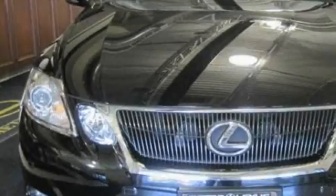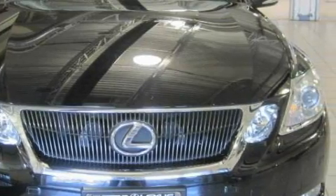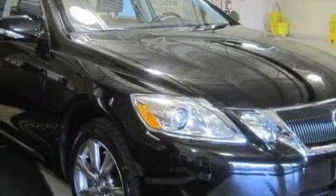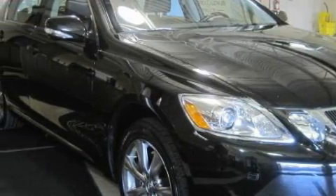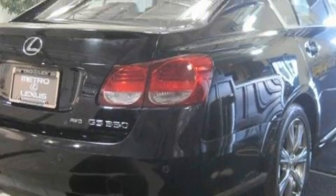A great fit and finish. Its top features include dual power heated seats with seat memory, a moonroof, a navigation system, heated side view mirrors, an in-dash CD changer, a low tire pressure indicator, and a traction control system. This vehicle has fewer than 37,000 miles on the odometer.